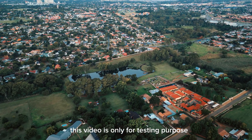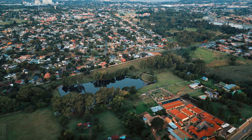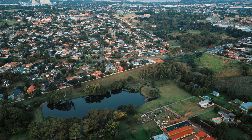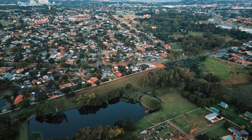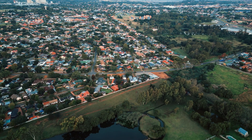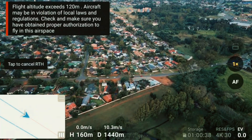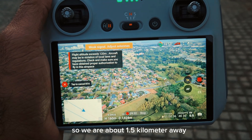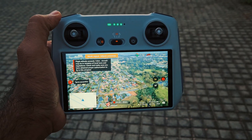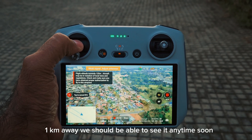Just a note — this video is only for testing purposes, we are testing the product. We are about 1.5 km away. The drone is almost around the corner now, only 1 km away.